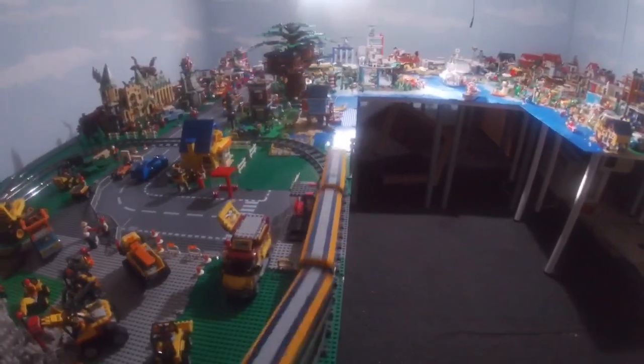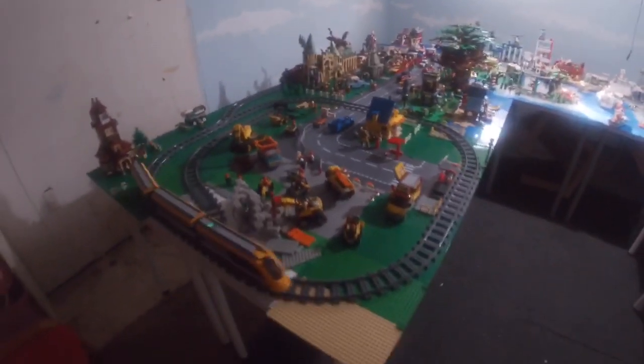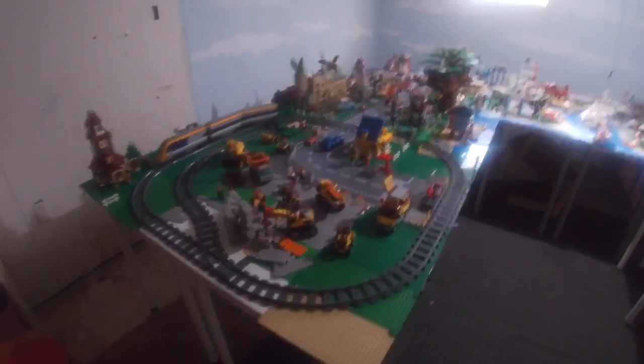I want to show you how the GoPro works, how everything works here — should be a fun little update, so follow me along. As you can see, I'm following the train around. If I pull back a little bit you can see more of it. We have extended the track, which means a new table went in, and it's all looking pretty good now.